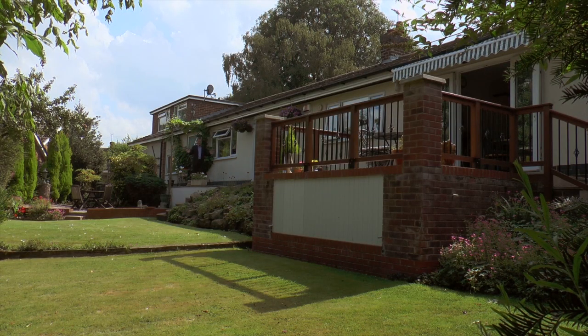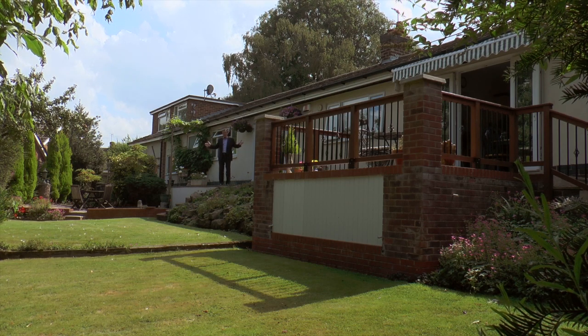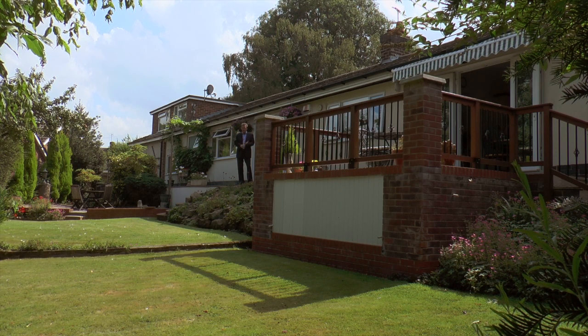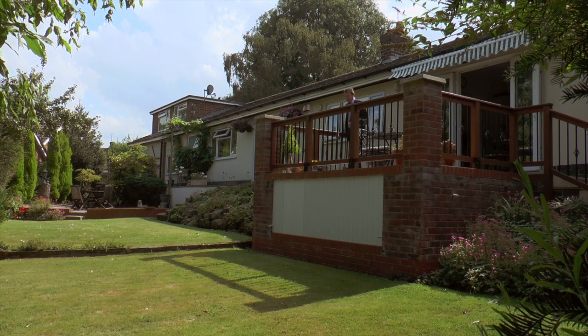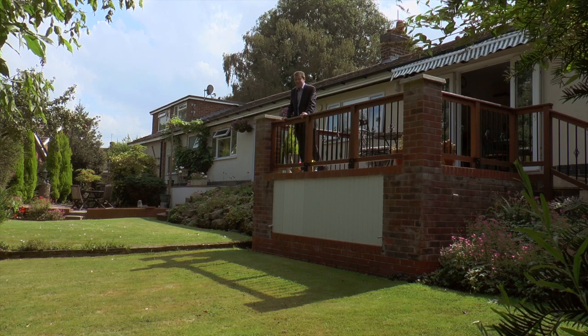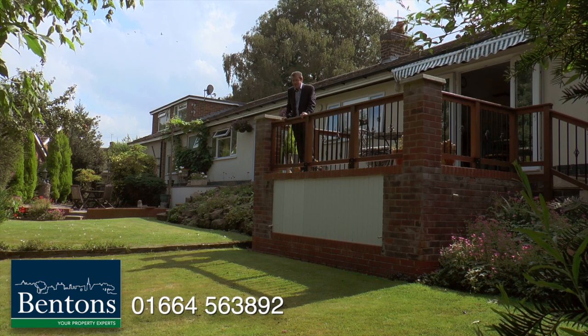One absolutely fabulous property — it's just got so much going for it, even if you just want to keep it as one big massive family home. It's in a beautiful village on a beautiful road, it's private, and we're very close to Loughborough where you've got brilliant private schools, the university, the train station, and all the usual shops and amenities. If you'd like to come and look at this extraordinary bungalow, get in touch with Benton's at the Melton Mowbray office — but do it quickly, because something this nice, this big, and certainly in this location is not going to be on the market for very long at all.